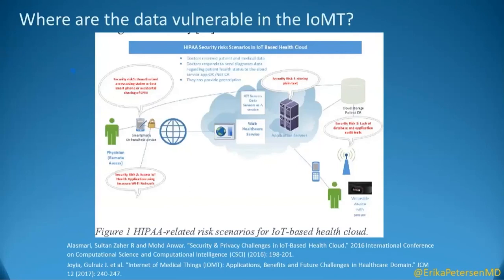This schematic here illustrates where, between the patient and all these other areas, there are potential places for HIPAA security risks along the way. Pretty much at every handoff point there's a vulnerability to having HIPAA security breached in some way.